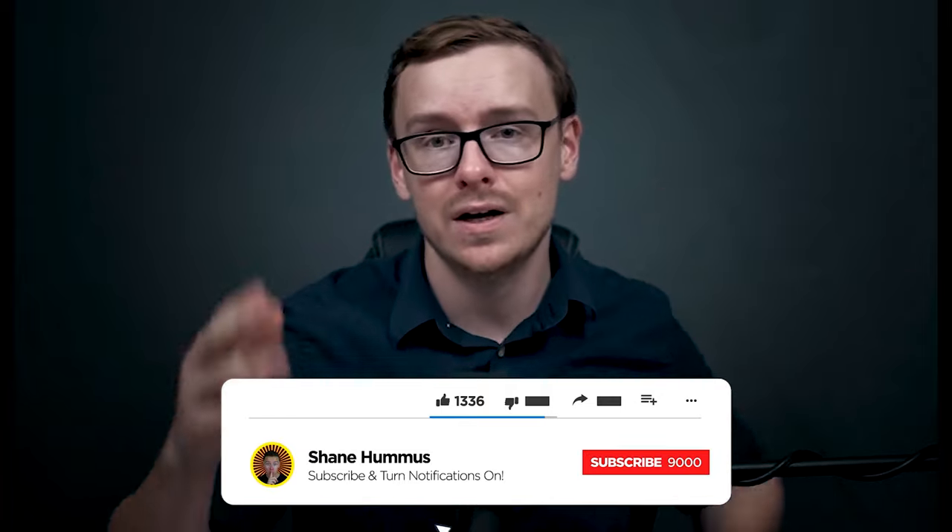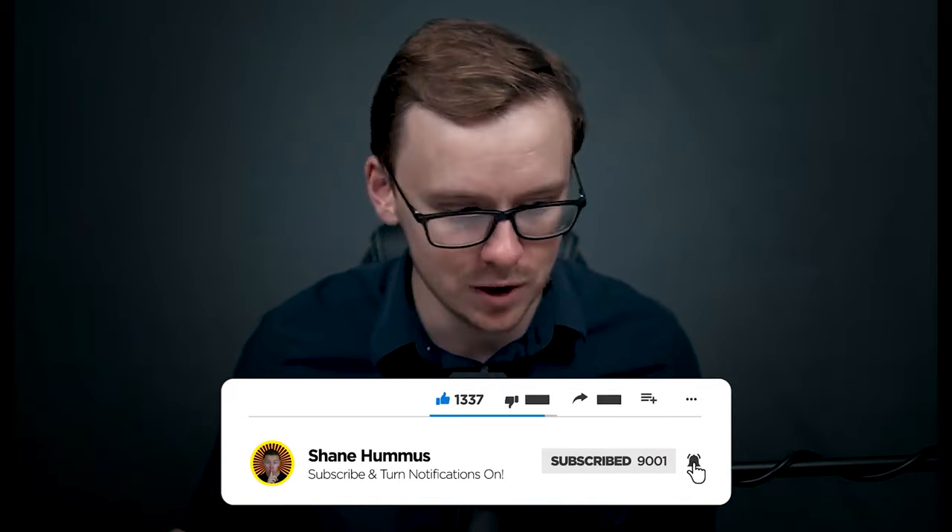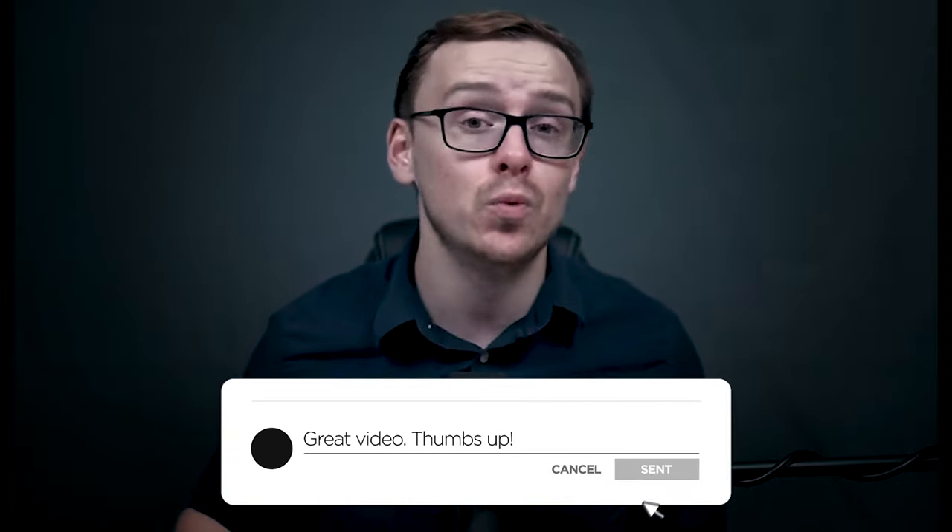Check that video out right here. Gently tap the like button, hit the subscribe button, ring the notification bell, and comment down below any thoughts, comments, or criticisms. Especially if you went to WGU, definitely comment down below — we want to hear your thoughts on it, whether positive or negative. And I will see you next time.